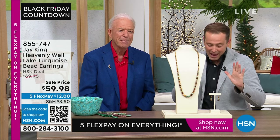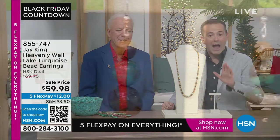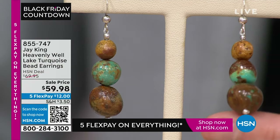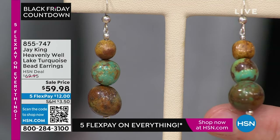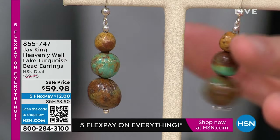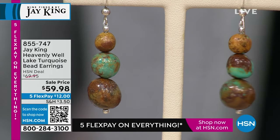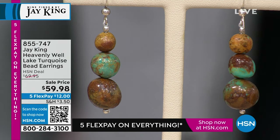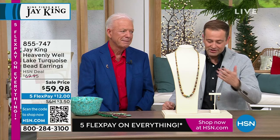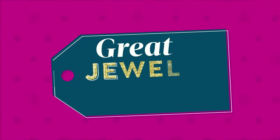We're going to do this beautiful Emerald Heavenly Well. I want to first tell you — I have earrings available that match back. I do have the Heavenly Well turquoise earrings — they're $59.98. The necklace that we're going to do now, one of our stars of the show, is coming in at $119 and change, and this is 36 inches in length.